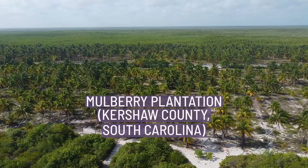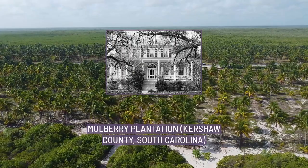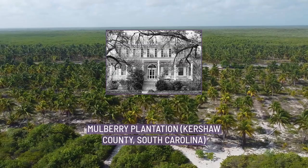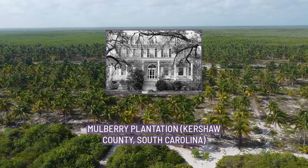Mulberry Plantation, also known as the James and Mary Boykin Chestnut House, is a historic plantation at 559 Santa Highway, United States Route 521 south of Camden, South Carolina. Declared a National Historic Landmark in 2000, it is significant as the home of American Civil War chronicler Mary Boykin Chestnut, who produced some of the most important written accounts of the war from a Confederate perspective.